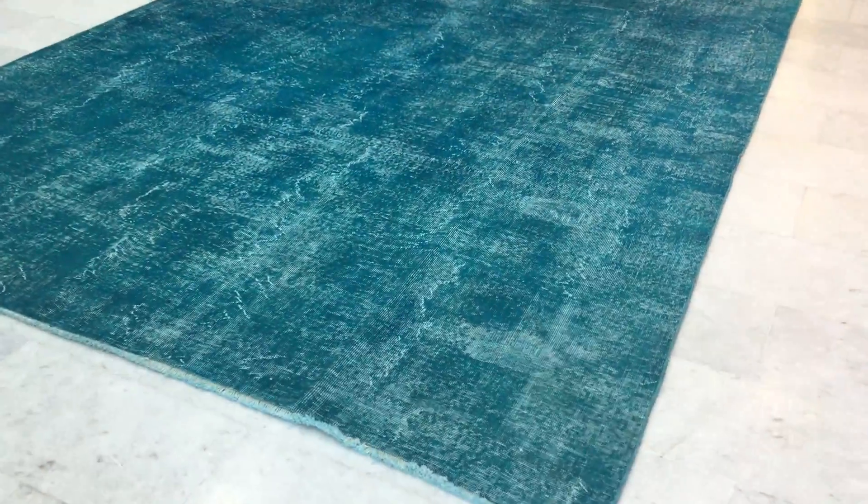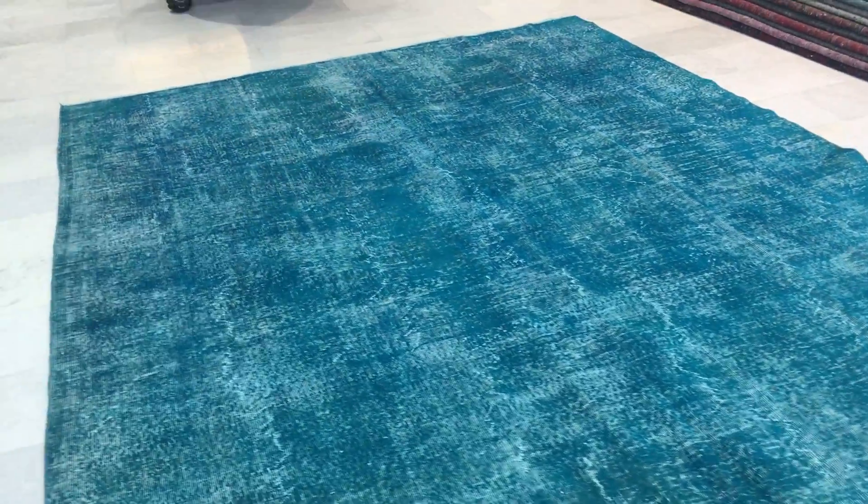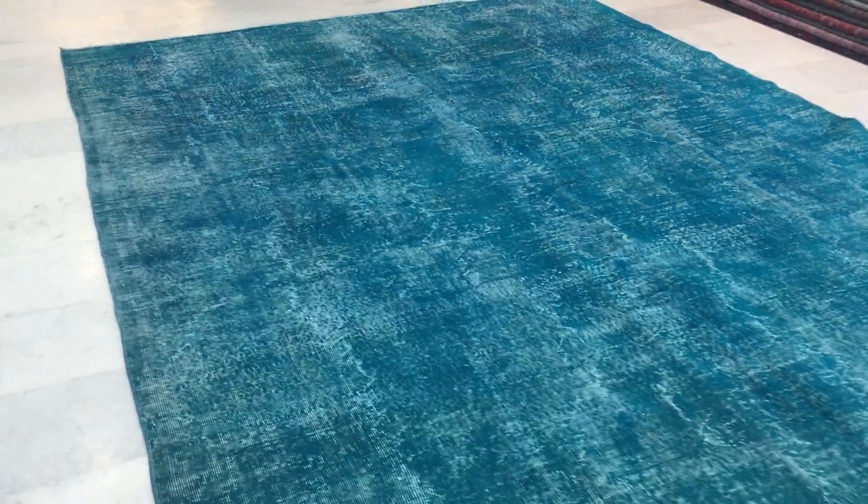This is vintage carpet 9741. It's a Turkish handmade vintage carpet. This carpet has a very beautiful turquoise blue color tone to it — absolutely stunningly beautiful.